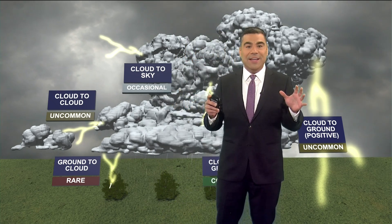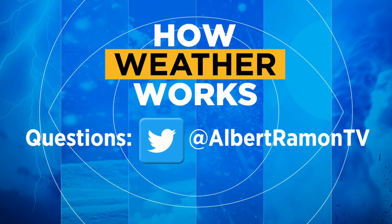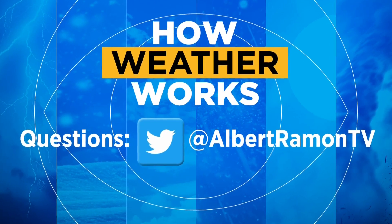If you have a question, I want to hear from you. We'll answer it right here — just tweet me at Albert Ramon TV and we'll answer it here on How Weather Works.